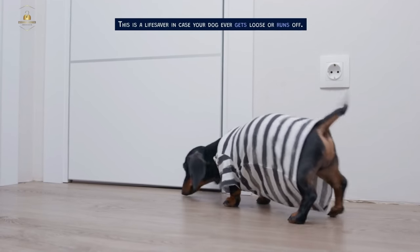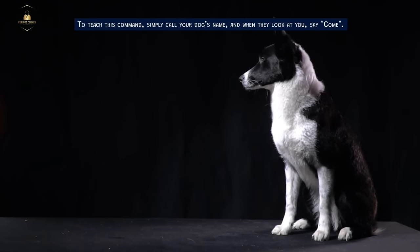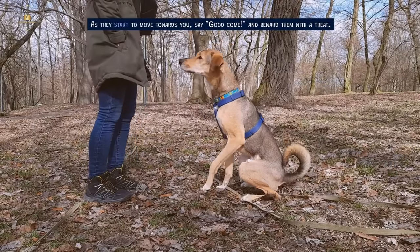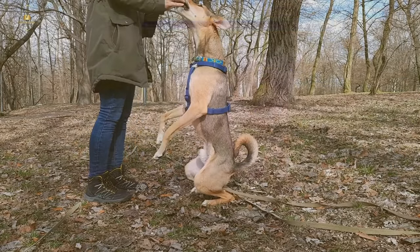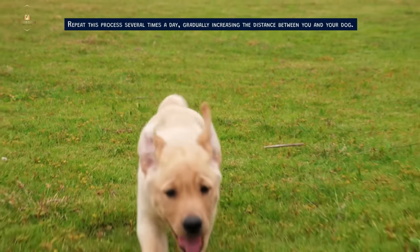Another important command is come. This is a lifesaver in case your dog ever gets loose or runs off. To teach this command, simply call your dog's name and when they look at you, say 'come.' As they start to move towards you, say 'good come' and reward them with a treat. Repeat this process several times a day, gradually increasing the distance between you and your dog.